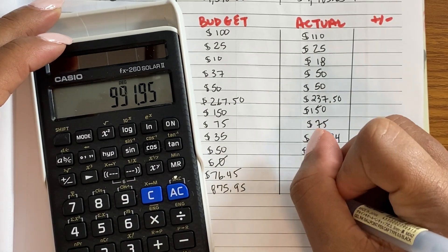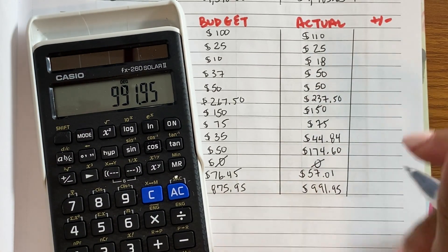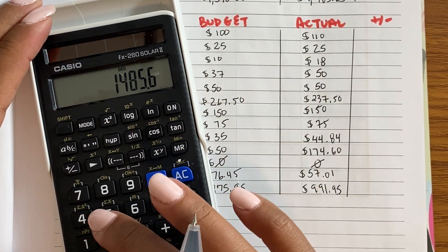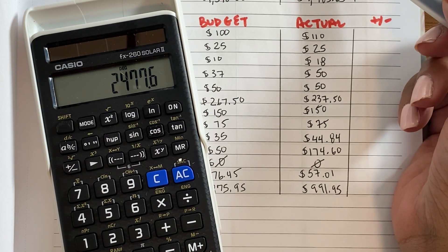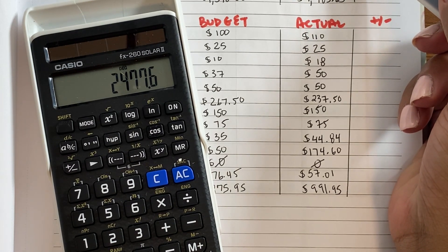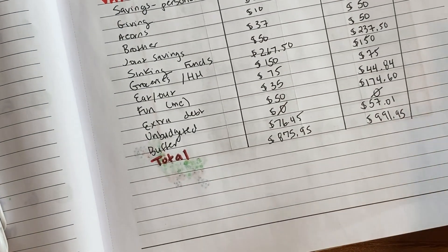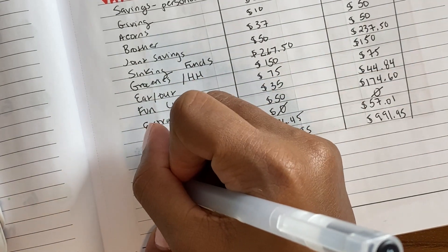Variable expenses came to $991.95, and adding fixed expenses of $1,485.65 gives $2,477.60. I noticed I'm off by about $240 — groceries, eating out, fun... oh, I know what I forgot! I'll write it here. One thing we started was the 52-week challenge.